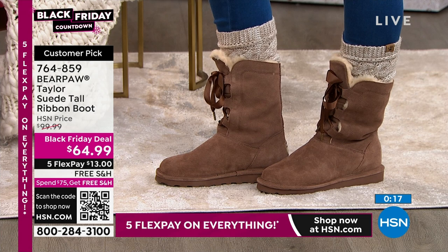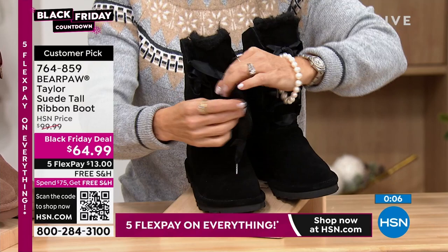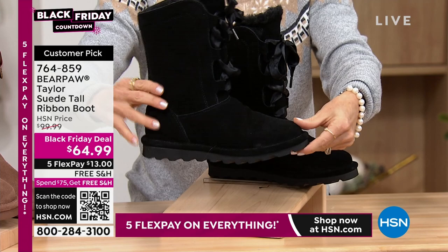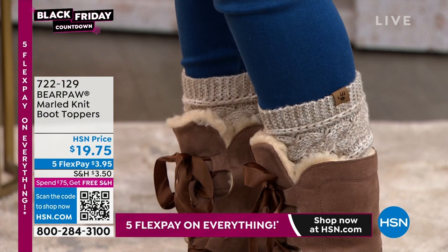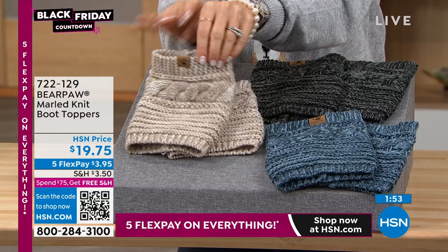We're getting near the end of November and that rain, sleet, and snow — it's coming if it's not already to your neighborhood. These are also going to keep you nice and toasty warm. It's a little higher than an ankle boot, kind of a mid-shaft boot. You can just set those laces and forget about it. It has all that wonderful wool blend lining. It has that cute little lace-up — very feminine. The Black Friday price is $64.99. Pay it out over five months — no gimmicks. Just go to hsn.com and put in item number 722129 and choose FlexPay. Here are the boot toppers — $3.95 to get them home.